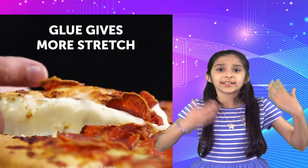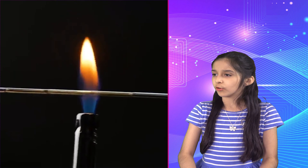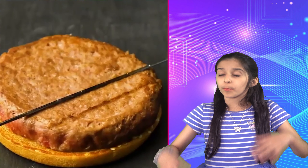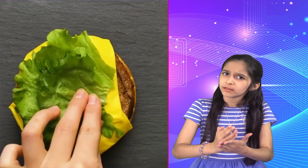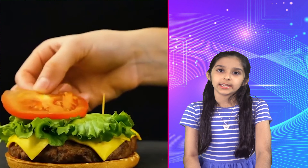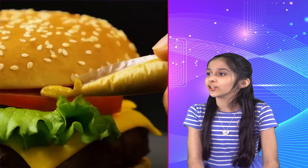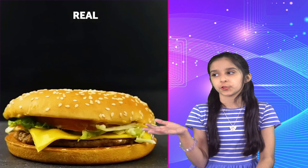Here's another burger hack. They heat up a rod and put it on the right spot to make it look perfectly cooked or barbecued, then use a toothpick to add height. It looks so good you just want to eat it, but then this is what you get in reality — lies, lies, lies.